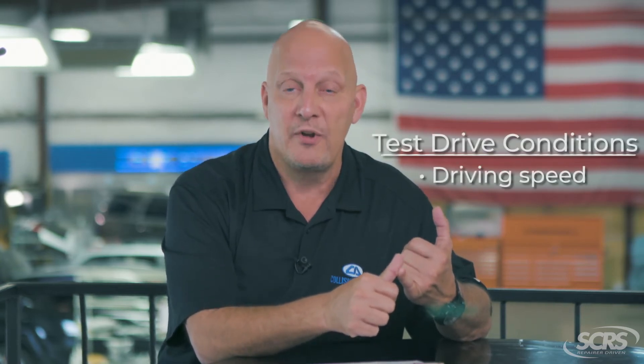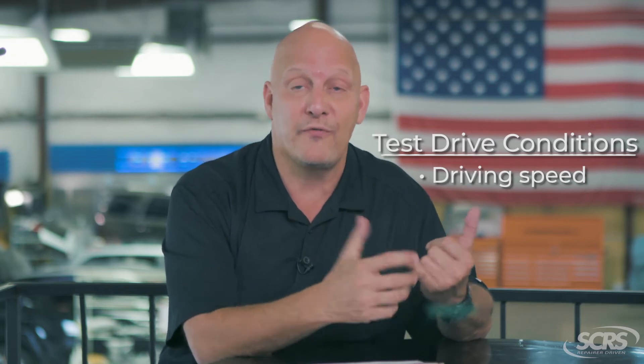When we're talking about test drives or road tests, we need to think about the key considerations. For example, what speed do I need to drive that vehicle at — above or below 20 miles an hour? What is the length of time I need to drive that vehicle, like more than 15 seconds or more than 20 minutes? And what is the length of distance — do I need to drive two miles or just 20 feet?